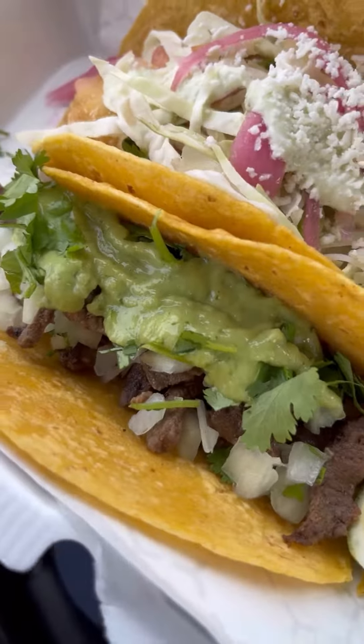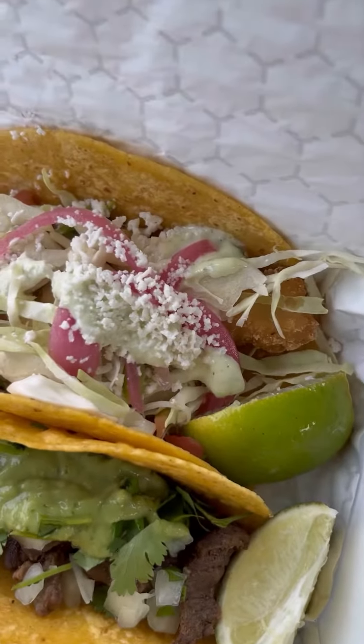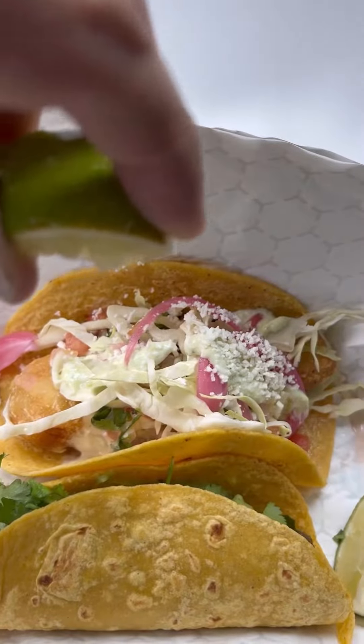Moving on, we have our crispy fish taco, which is a beer-battered white fish taco that has a special crema, some cheese, some cabbage, and some pickled onion on there. Keeping it very simple — everything on there is just helping to elevate all the flavors. This fish taco reminded me of this place — it's a hole in the wall out in La Jolla. Best fish taco I've ever had in my life. And this taco gave me the same feeling. I'm going to take a bite here.